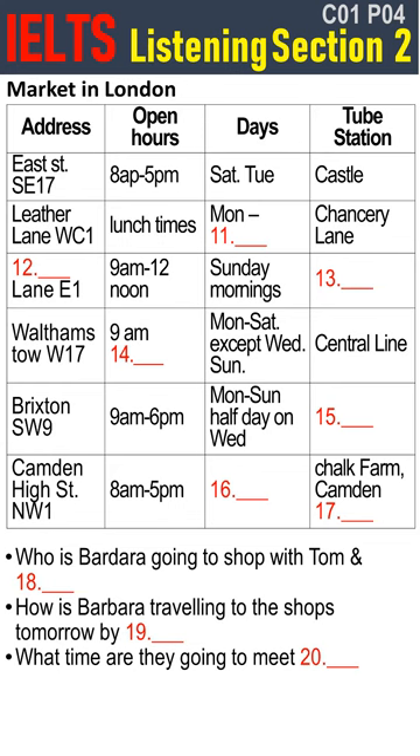Hi Barbara, what will you do this weekend? Well, I'd like to do some shopping but I have no idea where to go. I've only been here a few days. I was told London is an expensive place to live. Yes, but that's not completely true. London can be an expensive place to live, but if you shop in the right places, you can live relatively cheaply.